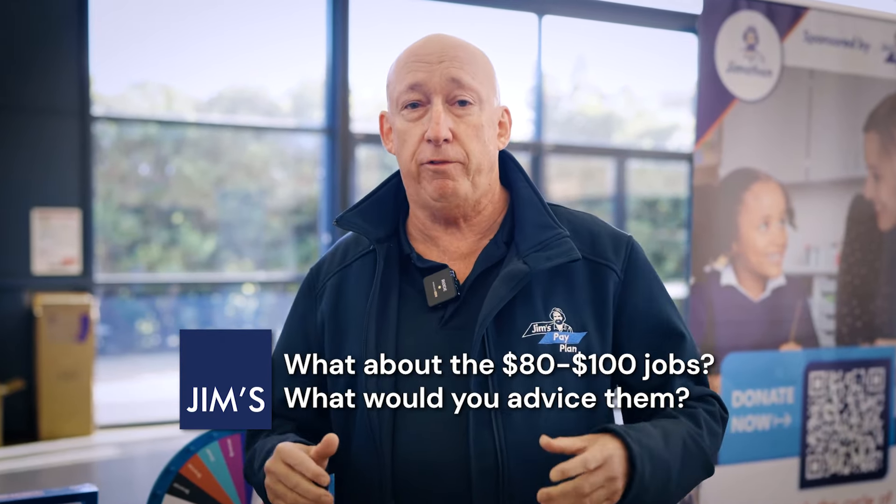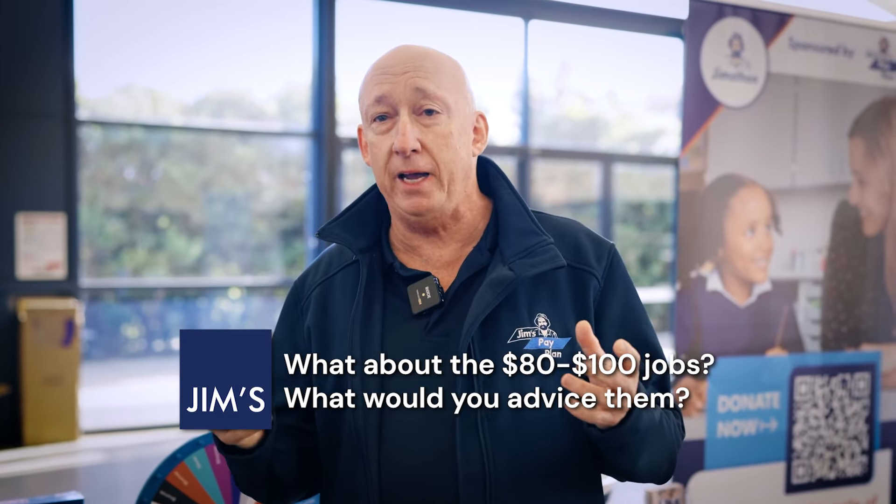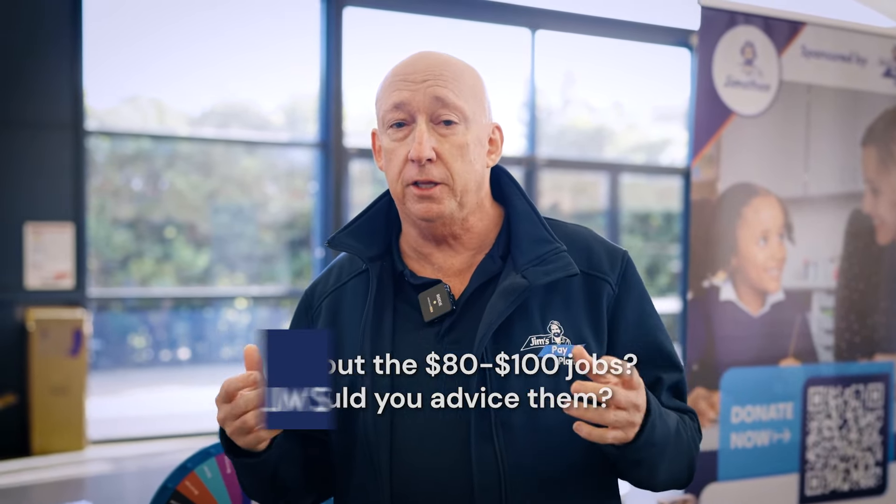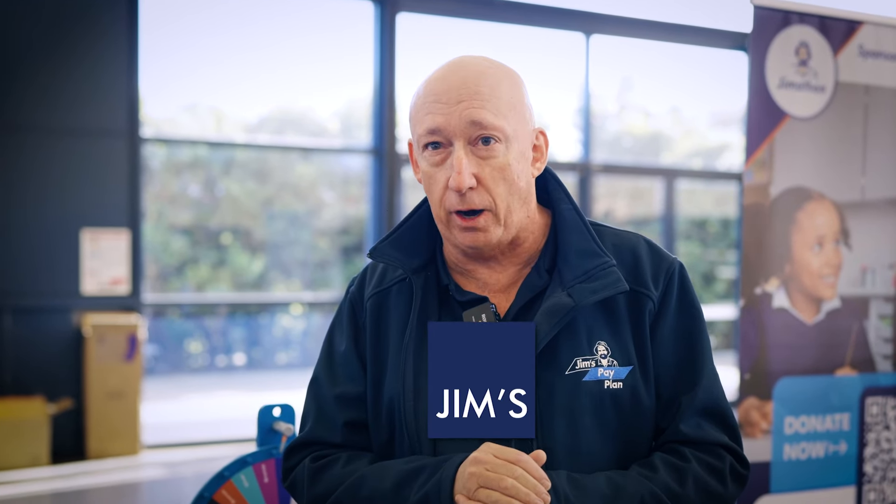What we've got is a full credit card, pay-in-full solution for Jim's Mowing, Jim's Cleaning, Jim's Dog Wash — these sort of divisions where they've got regular work and don't need clients to be paying it off. Instead, no cost whatsoever to the franchisee, and the clients are paying in full on the security of their own phone.